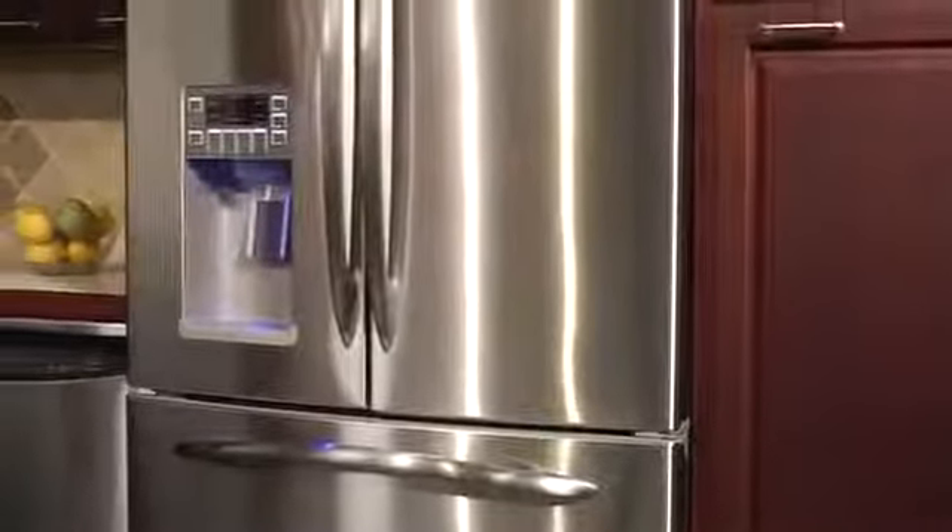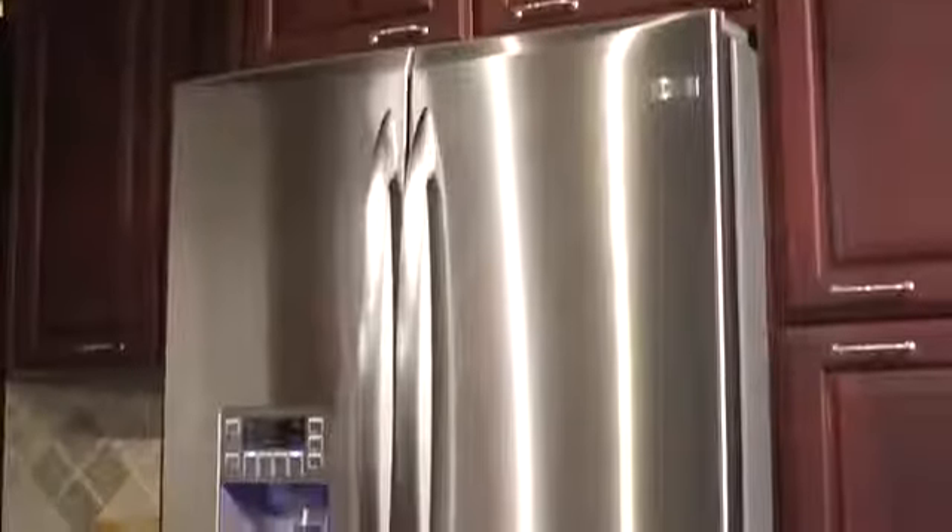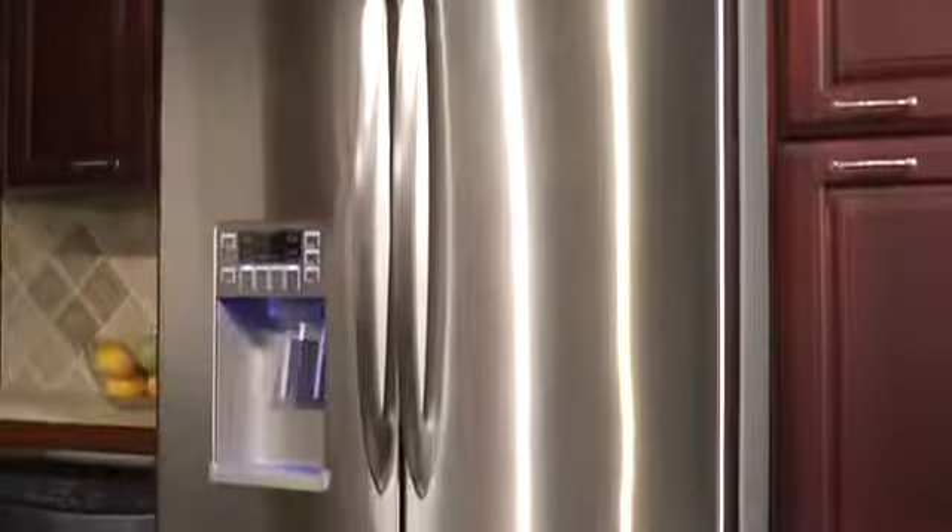Instantly transform the look of your kitchen with a counter-depth refrigerator. A traditional standard-depth refrigerator is approximately 33 inches deep, which can cause it to stick out from your kitchen countertops.